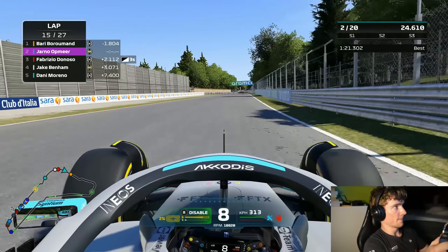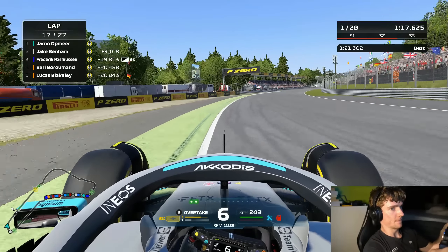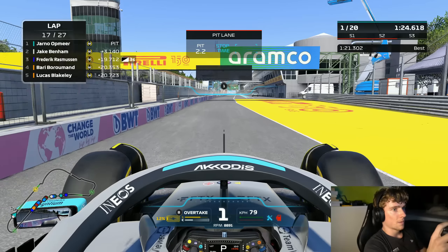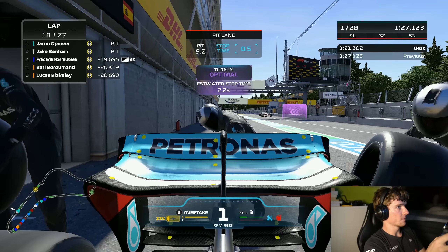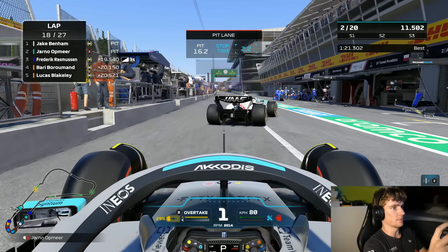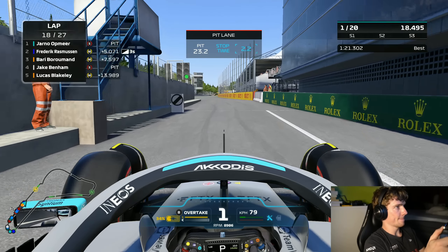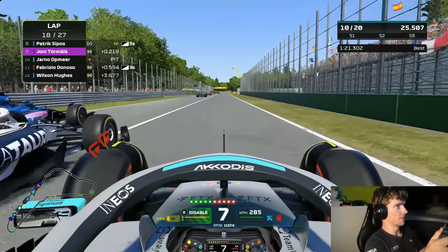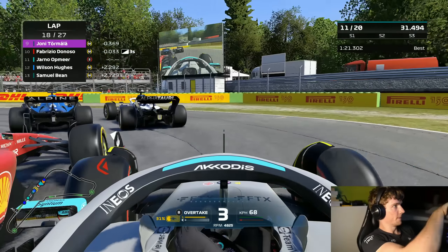Ideally we'd be right behind Barry now in his DRS, letting him pull us along, because these mediums are falling off. Barry has boxed — we are still out at the end of lap 17 and now we're boxing for a brand new set of soft tires. Jake Benham is doing the exact same but a few seconds behind us. Purple pit stop — brand new set of softs. Why do we have a new set of softs? Because the lobby got restarted after desync issues, so we have a set we wouldn't have had otherwise — and we wouldn't have gone for this strategy without it.